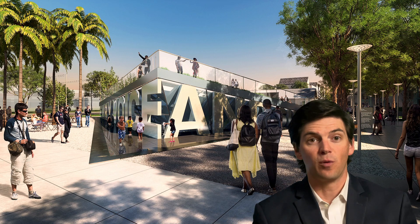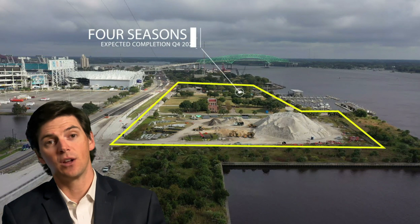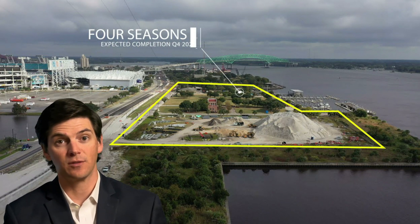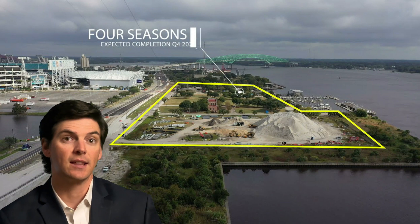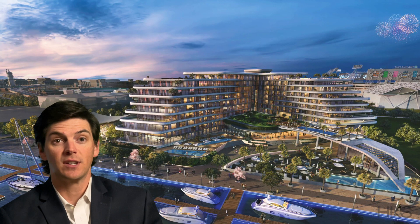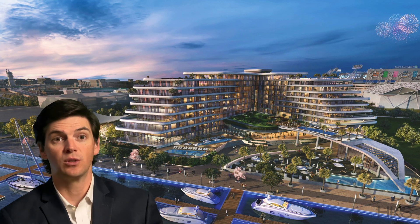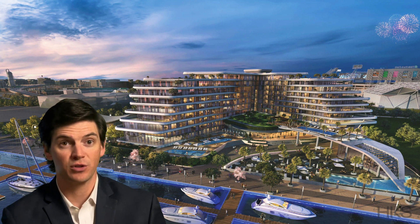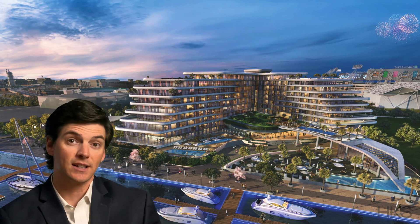The final development is the Four Seasons Hotel, Office, and City Marina, also mentioned in my previous video. This is headed by Shad Khan, the owner of the Jacksonville Jaguars, and his Iguana Investments Florida LLC. They have begun horizontal construction and are expected to begin vertical construction by this September. This development will feature 176 hotel rooms in the Four Seasons, 25 for-sale luxury condos — feel free to reach out to me for more details if you're interested — a full-service spa and restaurant space, a six-story Class A office building, and a city-owned and operated marina with a support building. The expected completion date is June of 2026.